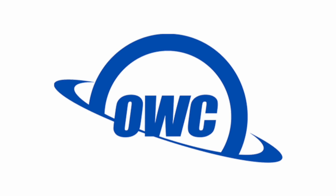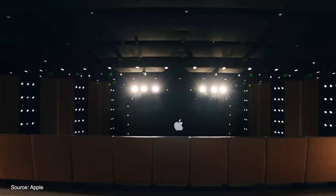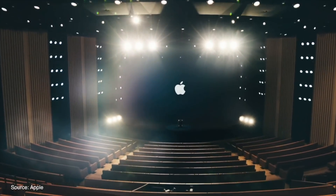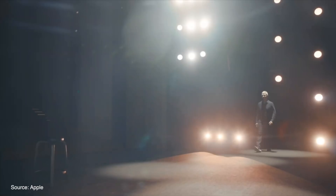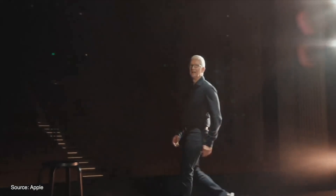This video is sponsored by OWC. Apple kicked off its first virtual WWDC keynote and announced a ton of new updates to all of its operating systems. In this video we're going to go over everything that Apple announced at WWDC 2020.